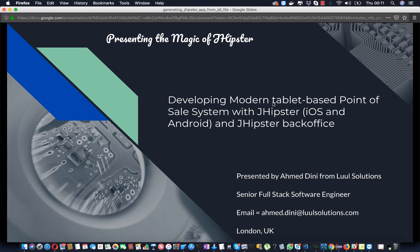Hi everyone, this is Ahmadine from Lul Solutions. Just to give you a bit of background, my team at Lul Solutions and I have been working on the development of a modern tablet-based point of sale with JHipster. The idea is to develop iOS and Android clients with React Native, generated with JHipster's Ignite generator, and also on the back-end side to generate the services and the admin interface and back office with JHipster.